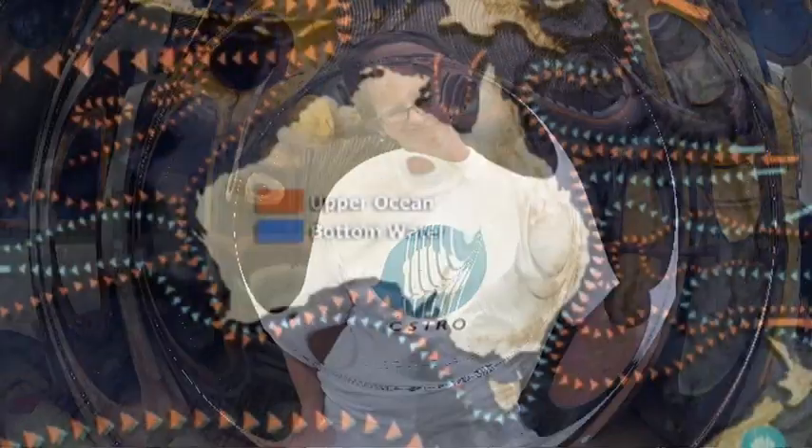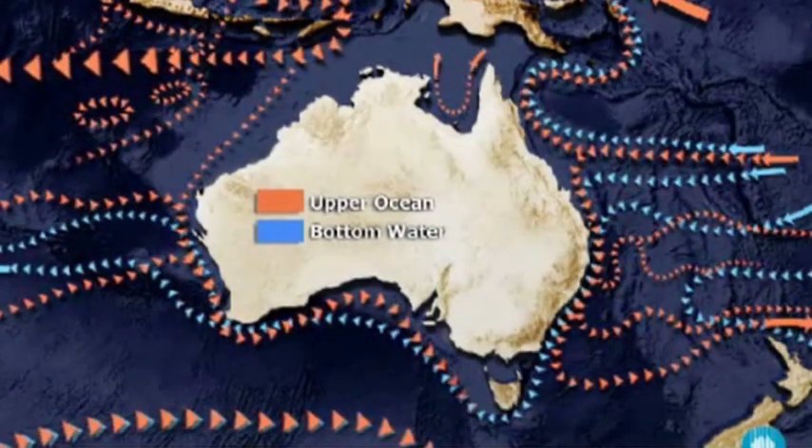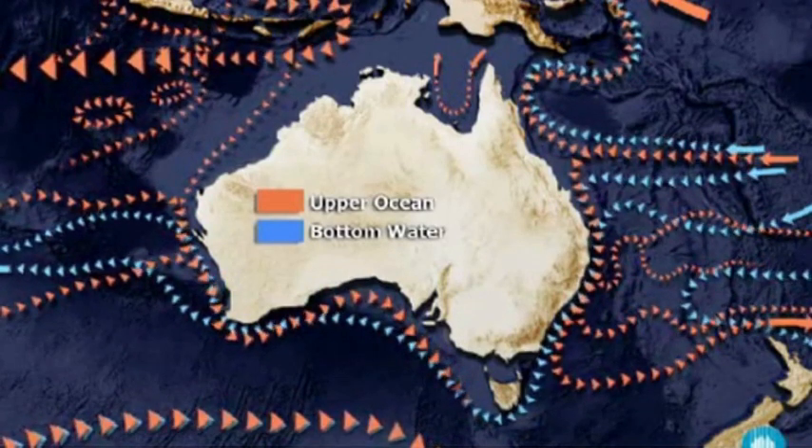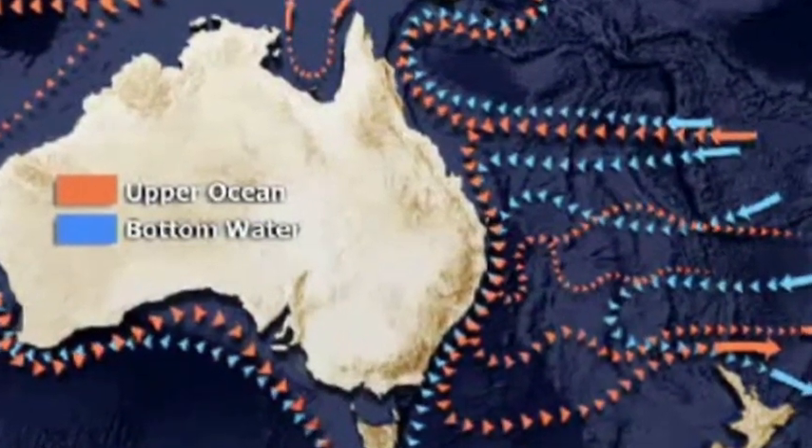I'm Susan Waples and I'm an oceanographer at the CSIRO. There are lots of different types of oceanographers. I'm trying to understand how the oceans move around the world, so I study big powerful currents like the East Australia Current.